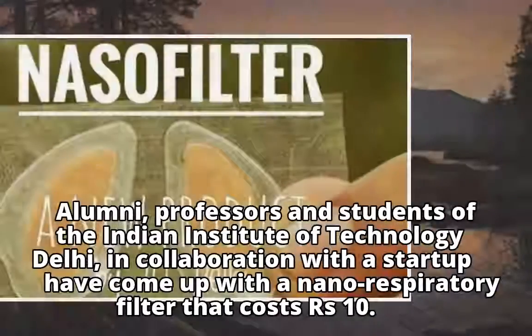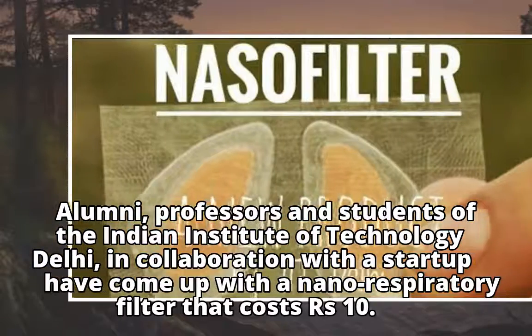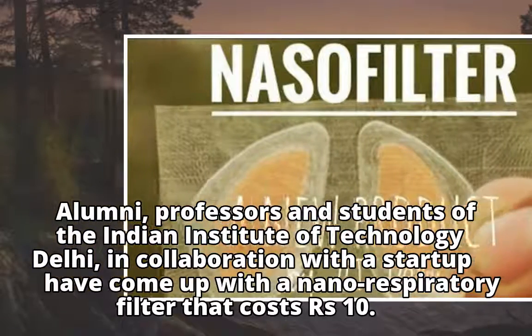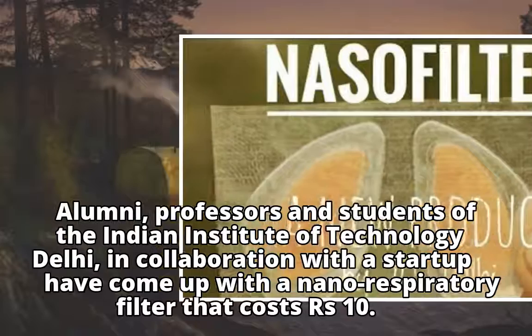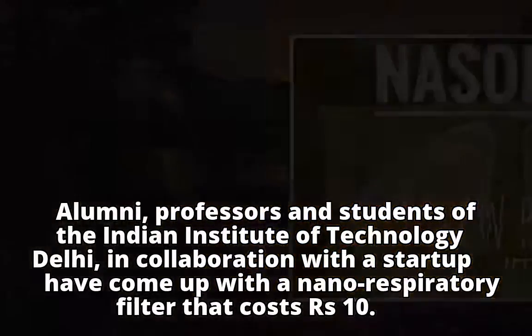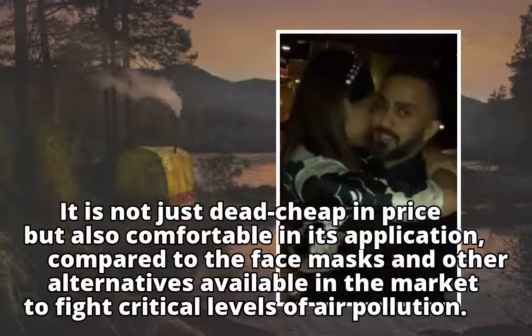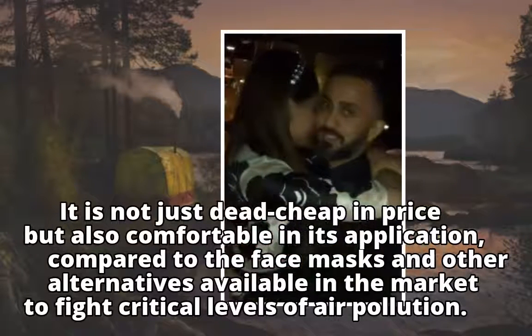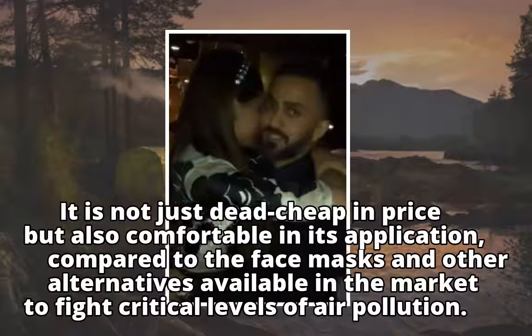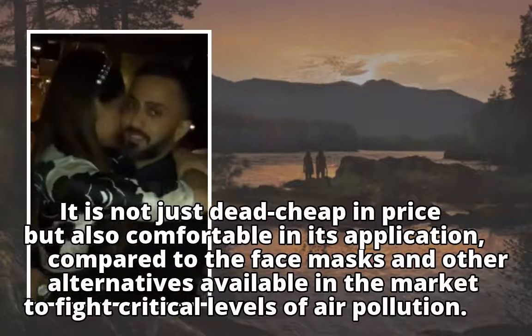Alumni, professors and students of the Indian Institute of Technology Delhi, in collaboration with a startup, have come up with a nanorespiratory filter that costs rupees 10. It is not just dead cheap in price but also comfortable in its application, compared to the face masks and other alternatives available in the market to fight critical levels of air pollution.